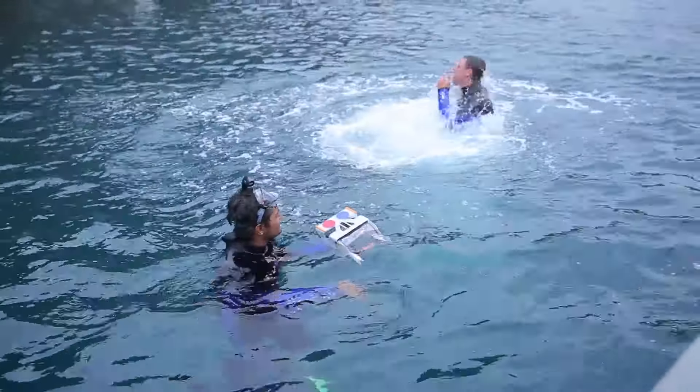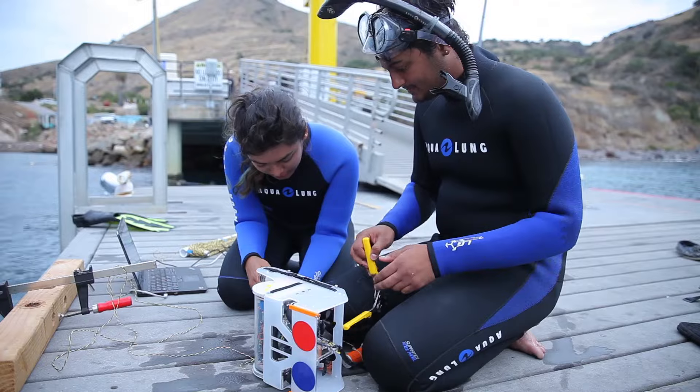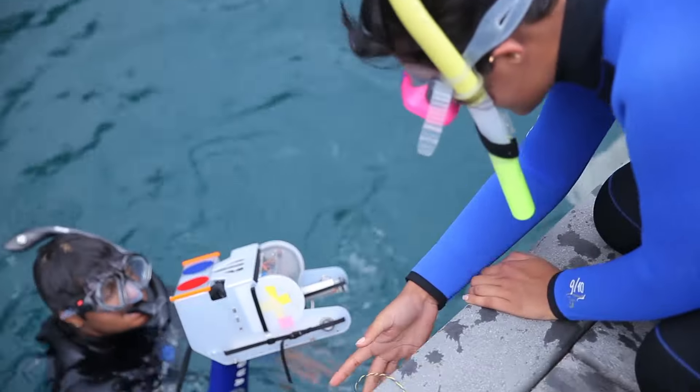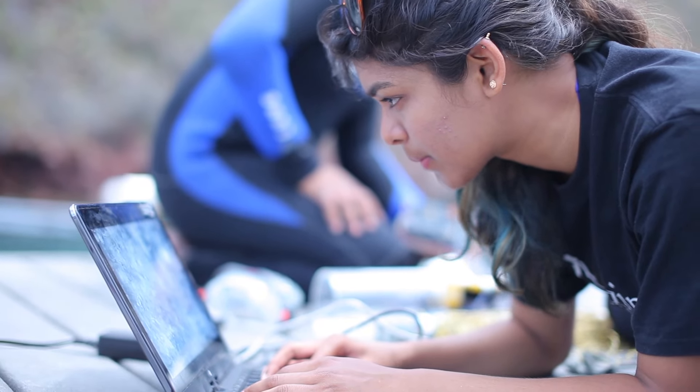I'm working on a project with an ROV — a remotely operated vehicle. It's an underwater vehicle controlled from something that's remote. We have an overhead visual tracking system, and we're using that to position the robot.